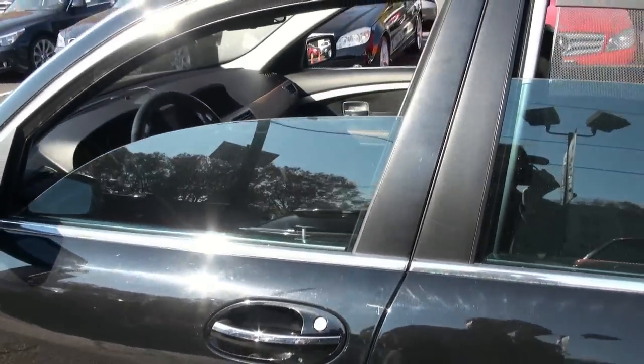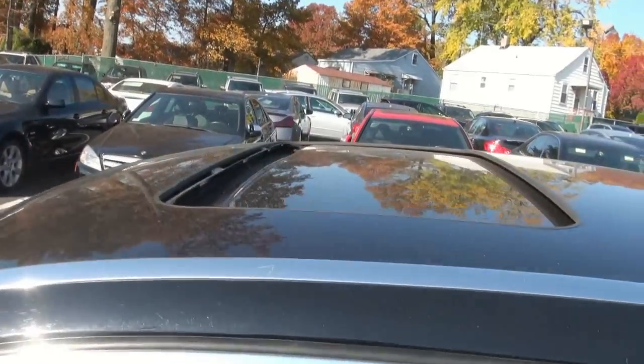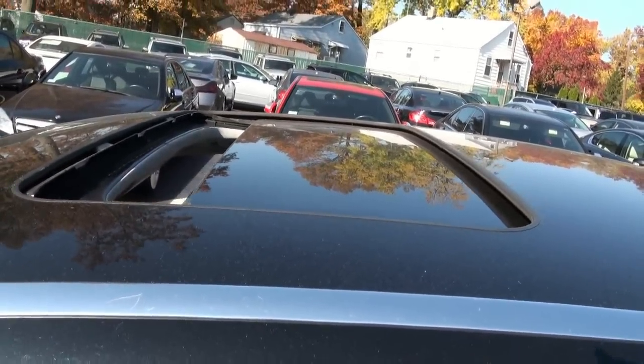Another cool feature: if you hold down the remote, you can put the windows down, and if you keep holding you can also open the moonroof. That's a really nice little trick.